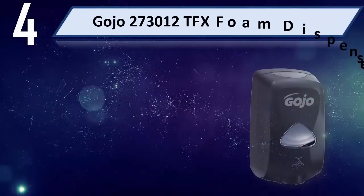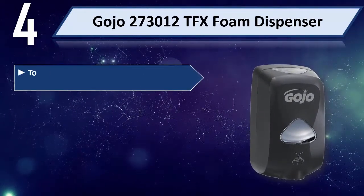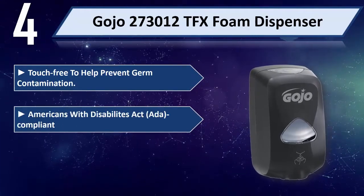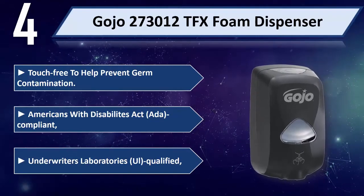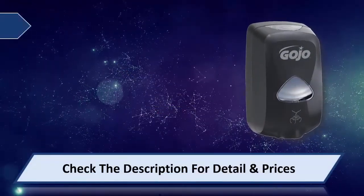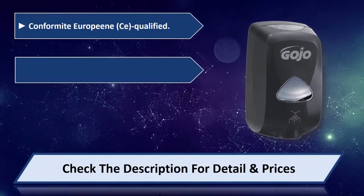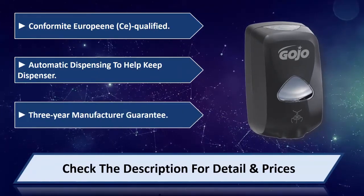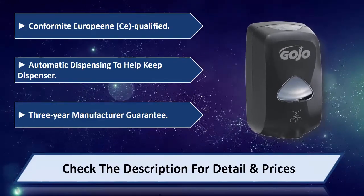Number 4: Gocho 273,012 TFX Touch Free Dispenser. Touch free to help prevent germ contamination. Americans with Disabilities Act (ADA) compliant. Underwriters Laboratories (UL) qualified. CE (European) qualified. Automatic dispensing to help keep dispenser hygienic. 3-Year Manufacturer Guarantee. Please check the description for detail and price.